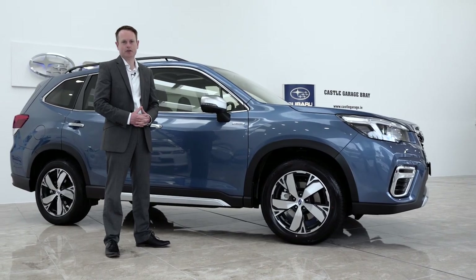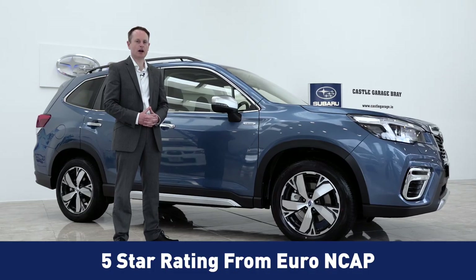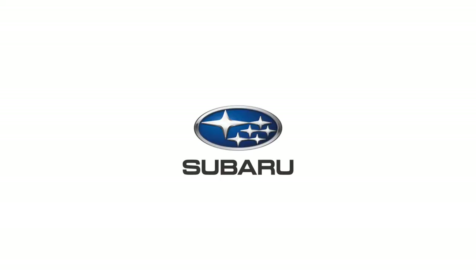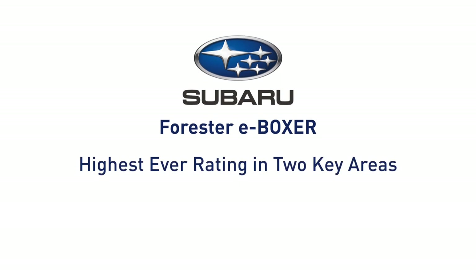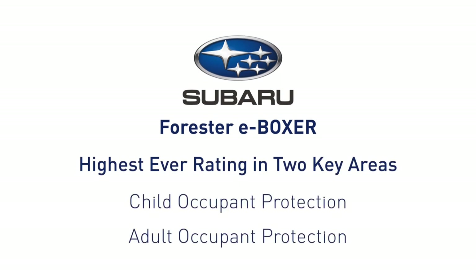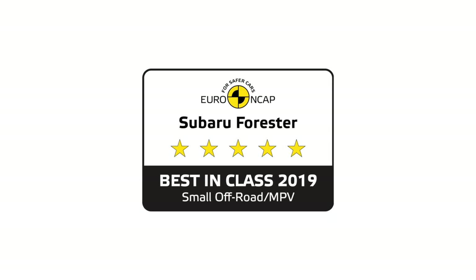The Forester E-Boxer achieved a maximum 5-star rating awarded by the European New Car Assessment Programme. It achieved the highest ever scores in two key areas: child occupant protection and adult occupant protection. Such was the scale of this achievement that the Forester E-Boxer was awarded the Euro NCAP Best in Class Award in 2019.